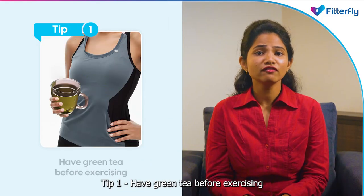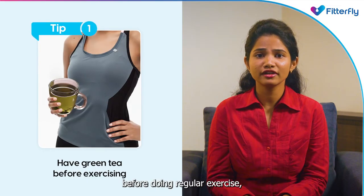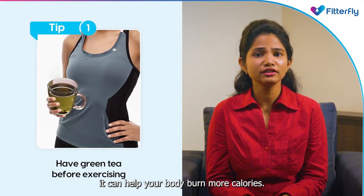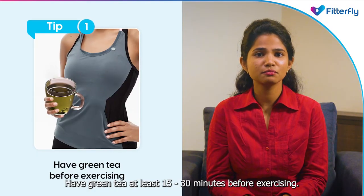Tip 1: Have green tea before exercising. Studies suggest that when you have green tea before doing regular exercise, it can help your body burn more calories. Have green tea at least 15–30 minutes before exercising.